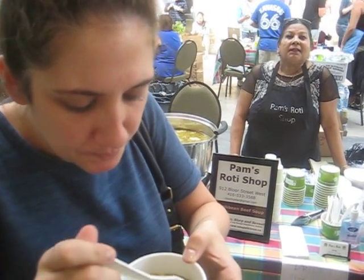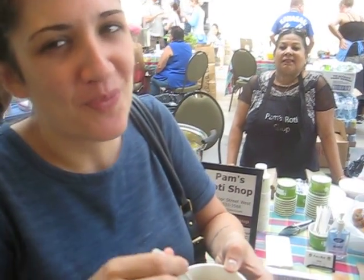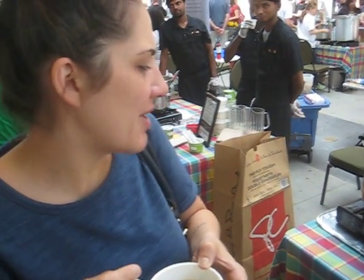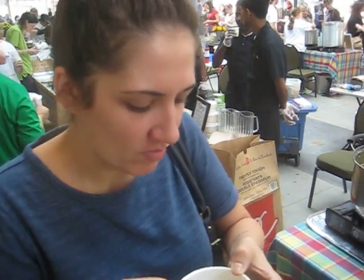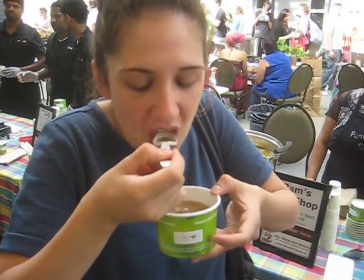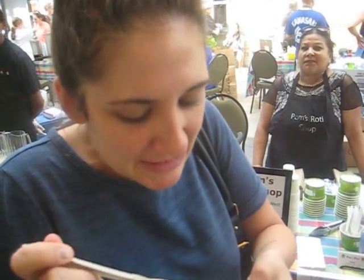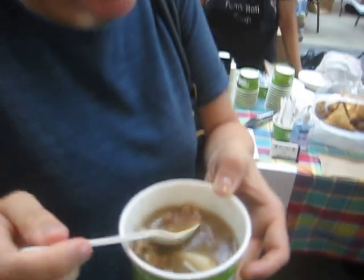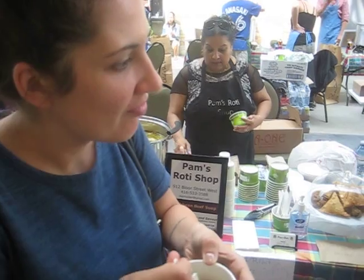Is this your first time tasting a Caribbean beef soup? You've had it before? Other ones before. How do you like it? It's delicious for sure. You can come back for seconds? Yeah. I like the flavor. I like all soups. I prefer a meat beef soup over vegetarian. That looks pretty chunky.